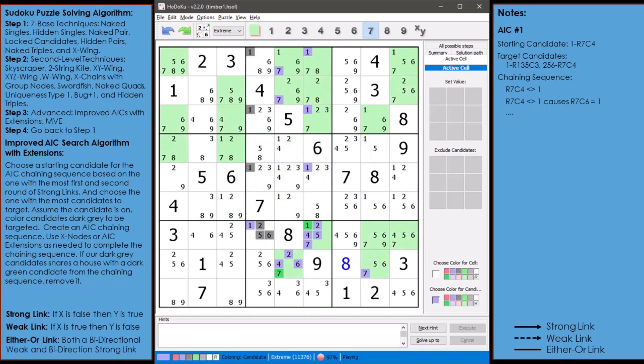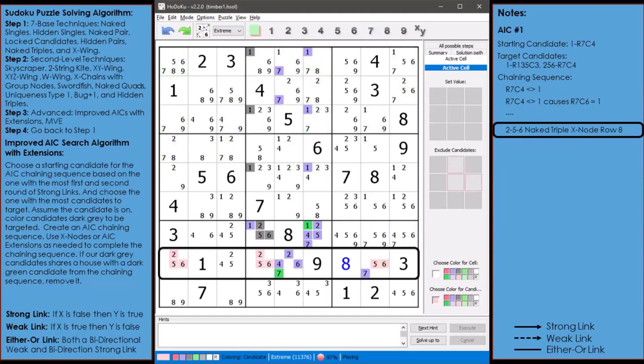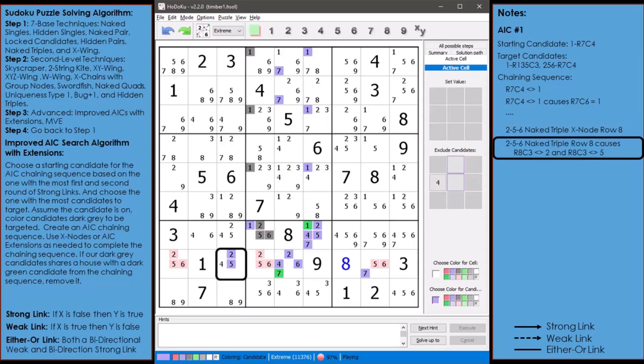I paused here to point something out. Take a closer look at the house making up row 8. There's a 2-5-6 naked triple with the candidates now highlighted in light red. I call this an X node or AIC extension. We could use this naked triple as a single group node in our chaining sequence. This puzzle is very difficult and cannot be solved without using X node extensions in our AIC chaining sequences. X nodes can be any puzzle solving technique — I have successfully used X chains, nice loops, unique rectangles, and swordfish as X nodes.